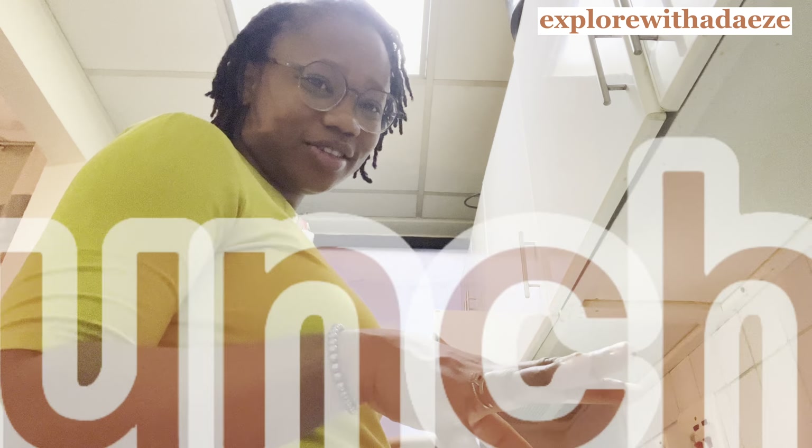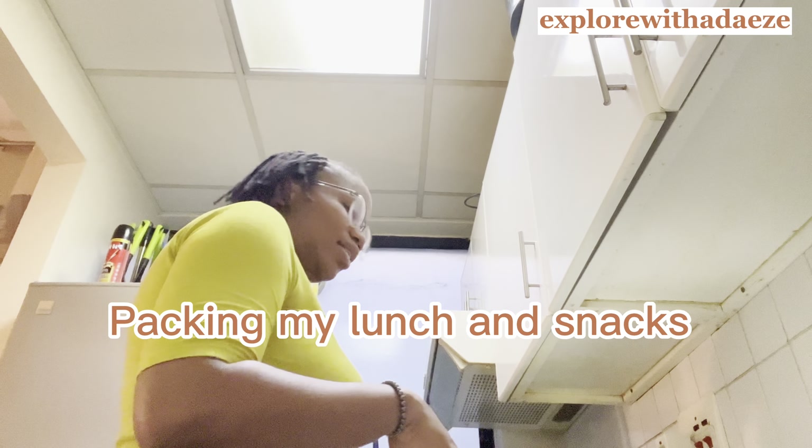Something else I do is pack my lunch. I don't really like buying food outside because it's expensive; homemade food is way cheaper. Usually on office days, I pack my meal the night before, though sometimes the laziness kicks in and I pack it the morning of. But I was a good girl yesterday — I came back from work and packed my meal for today, so it's already in the fridge. I'll just take it out now.